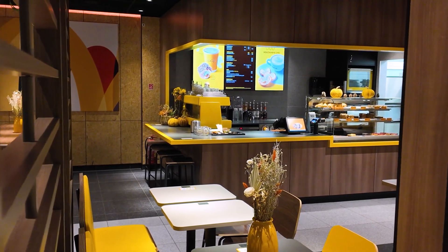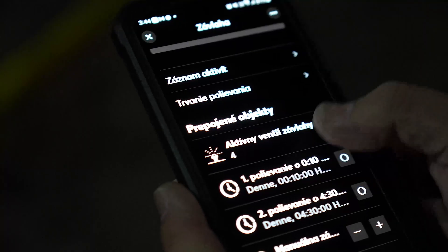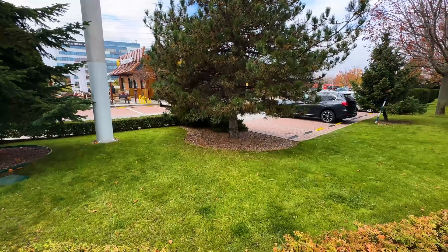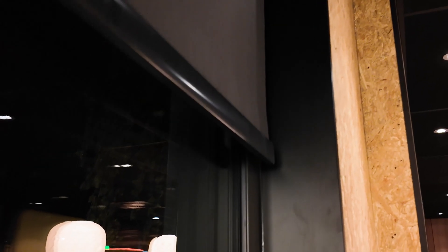Efficient lighting control was one of the top priorities here, with each room having its own schedule. This approach significantly reduces energy consumption. In addition, the system can manage up to eight irrigation zones outdoors, ensuring efficient water management and care for the surrounding environment. Another interesting feature is shading — we use the weather service license, which adjusts shading based on sunlight and reduces cooling costs.